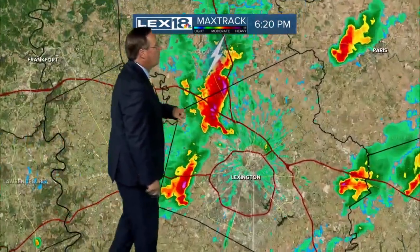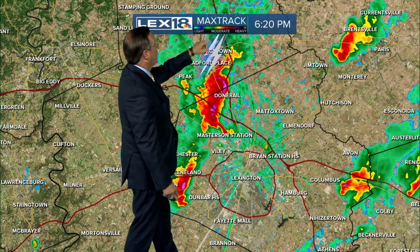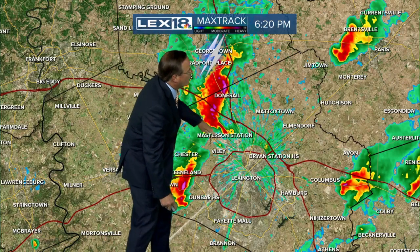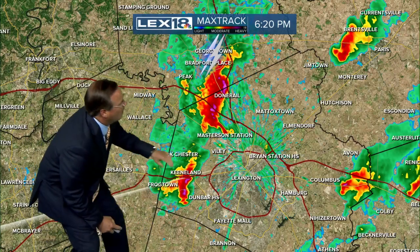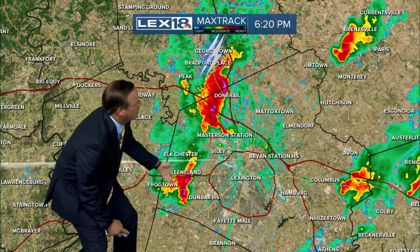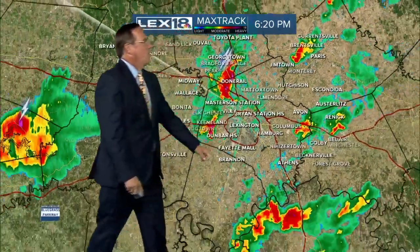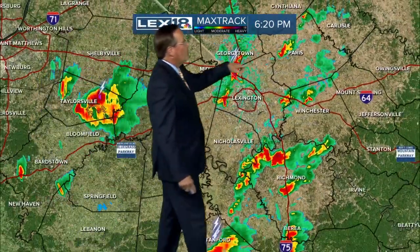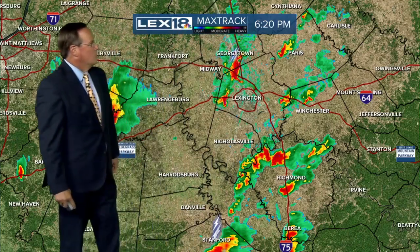So where are the storms? Max Track Live Doppler will pinpoint these for you. The one we've been looking at runs from Donna Rail up to Georgetown, with lightning and thunder arcing back down toward Masterson Station. There's a second cell in the western part of Fayette County going by Little Texas, coming up on Keeneland just to the west of Dunbar. East side of Fayette County right out by Avon — those extend down into Clark County. More storms up around Paris.